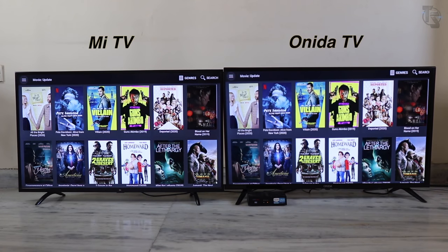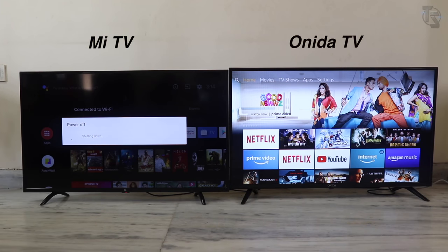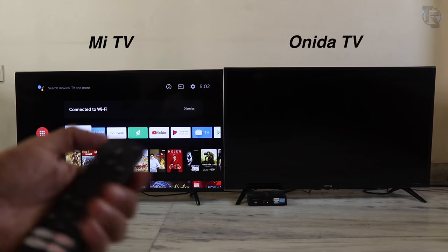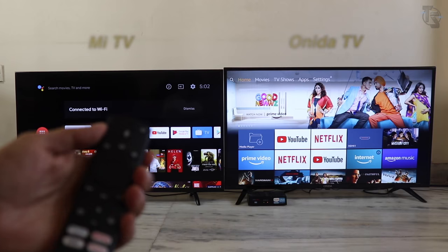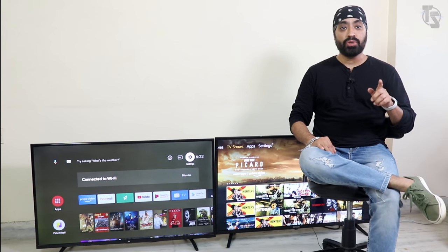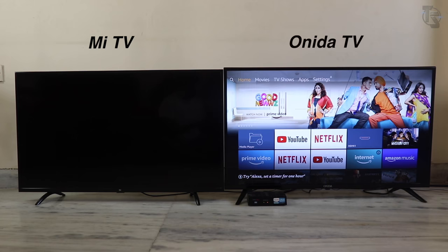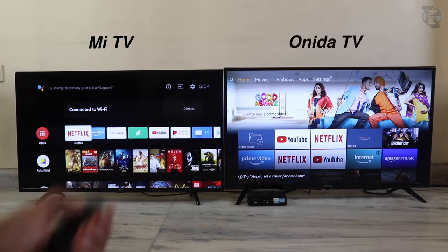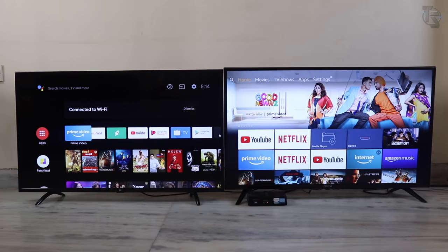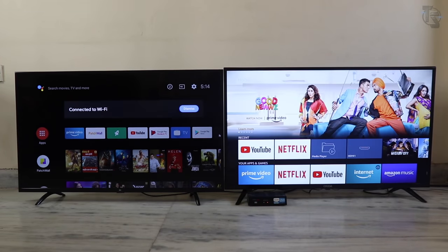When you press the power button on the Mi TV, it powers off and takes almost a minute to reboot. On the Onida TV, pressing the power button puts it in standby mode, and pressing it again turns the TV on — ready to use in two or three seconds. You can put the Mi TV in standby mode too by pressing and holding the power button and selecting screen off, then it's ready in two seconds as well. Overall, I found the Fire TV OS far more fluid and snappier — apps open and close faster compared to Android TV OS.